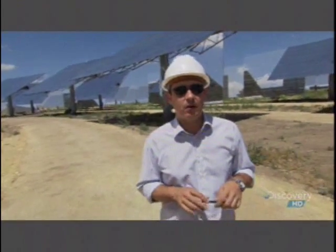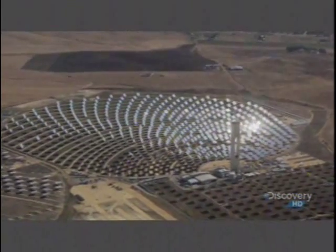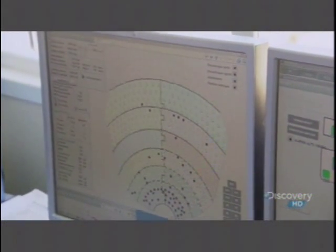Solar tracking is very complex in this plant because every one of the mirrors has to have a very accurate position for every instant of the day, and all of them have a different position. That's the heliostat field on this screen. The green heliostats are focusing to the receiver, and the black ones are under cleaning.